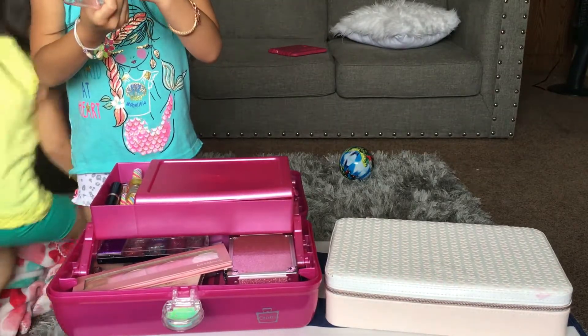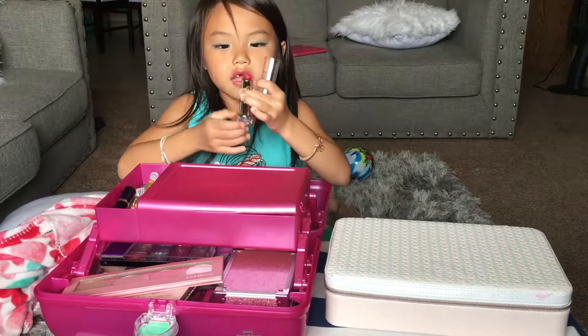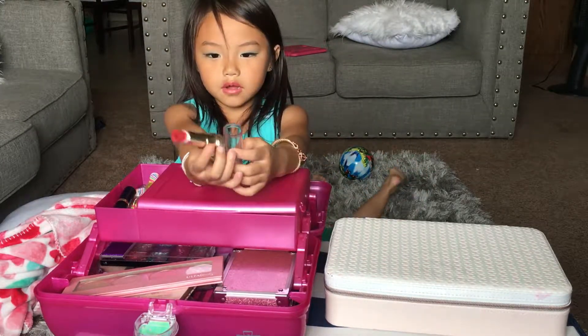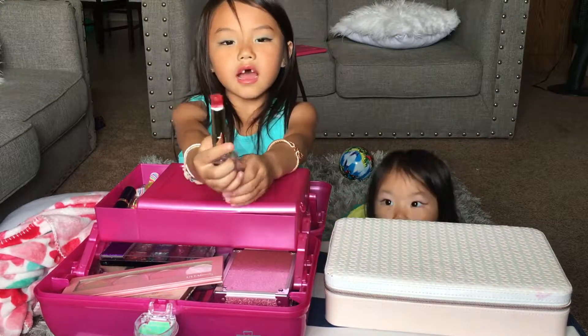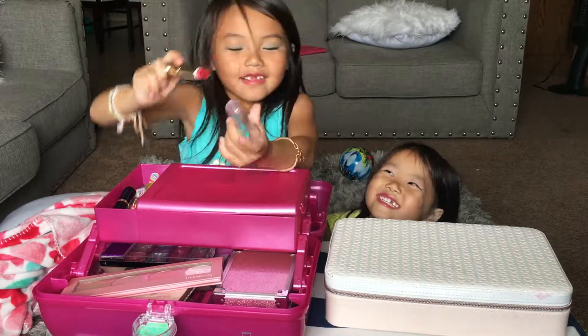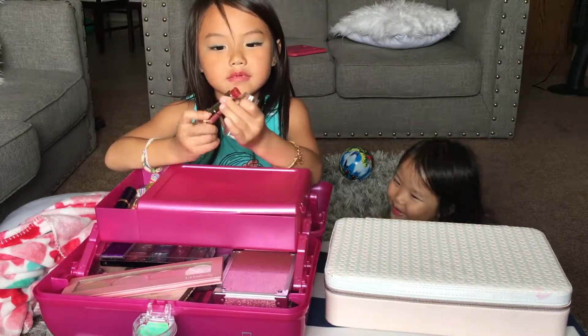It has a flower in it. I got this from my birthday. This is the lipstick and my sister already ruined it. But it has a flower in it and when you smell it, it smells good.